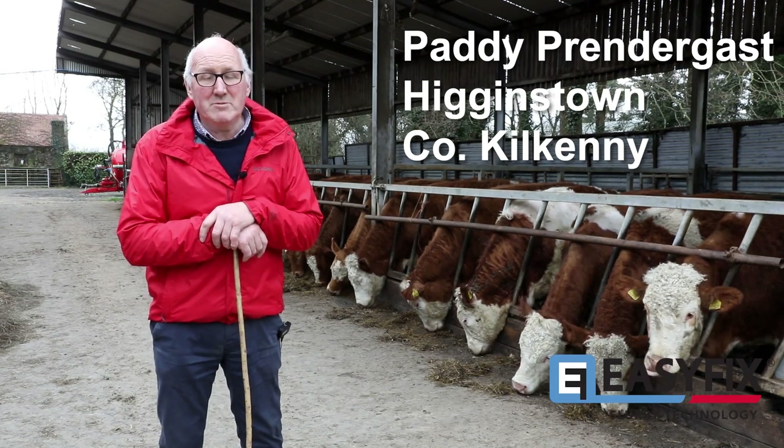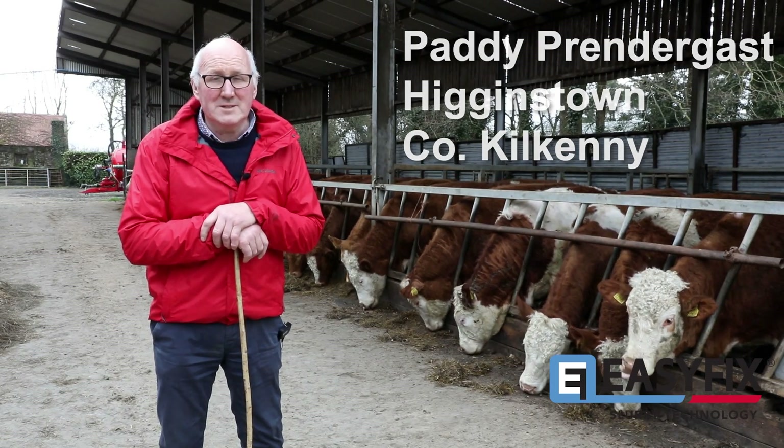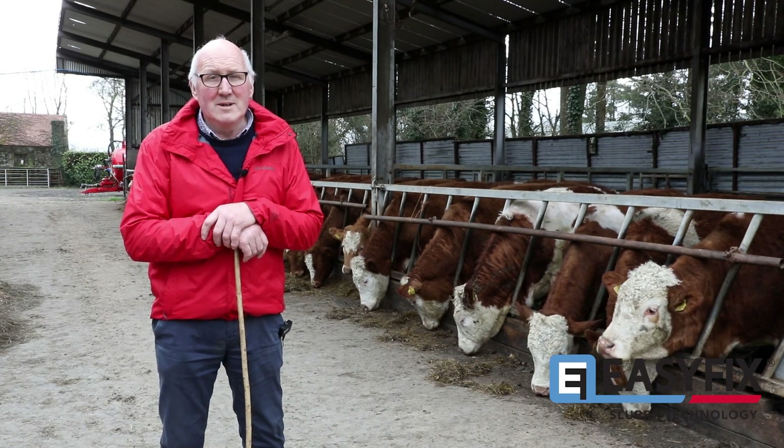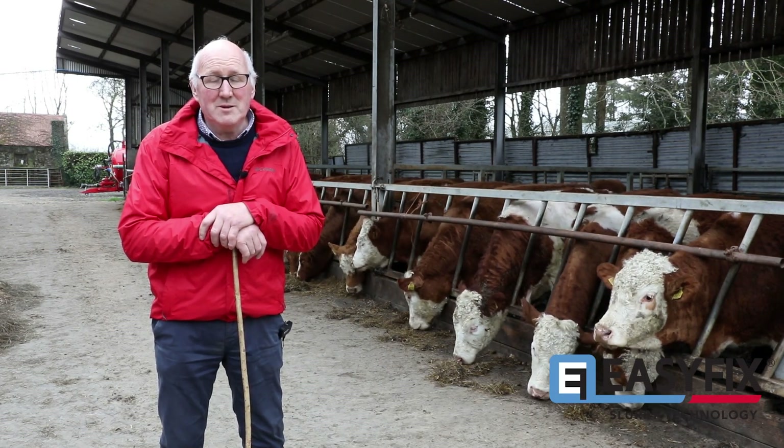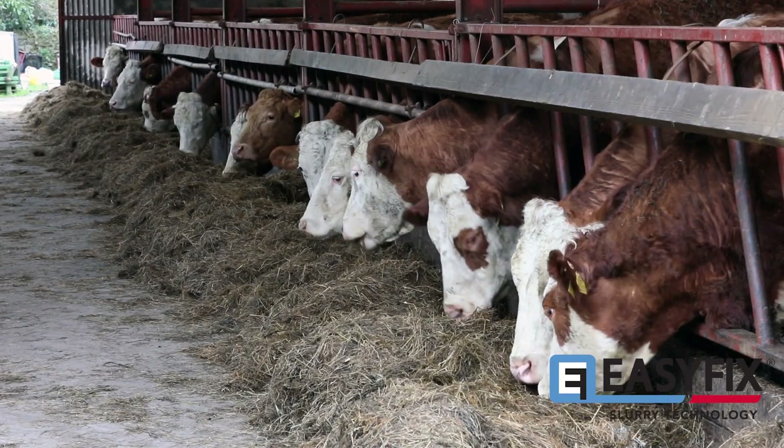Hello there, my name is Paddy Prendergast. I'm farming here in Higginstown, Kilkenny, Ireland. I farm around 100 hectares of land and we keep a 70 suckler herd.